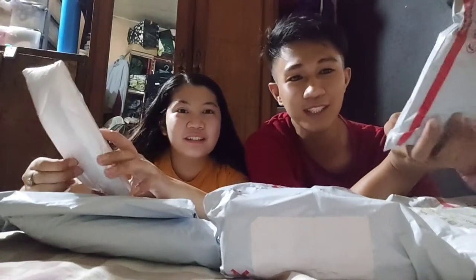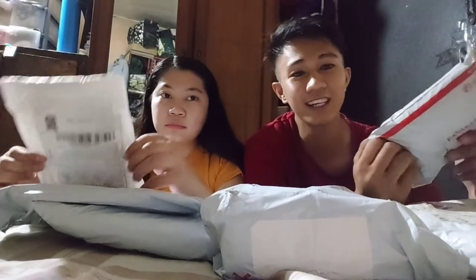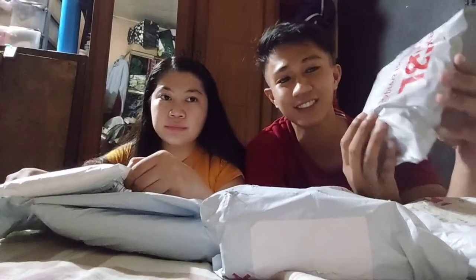Noong nakaraan pa siya dumating, so hindi namin siya agad na-open dahil nagkaroon ng emergency. Umuwi muna ako at ngayon kababalik ko lang. I-unbox na natin to. Mabuksan na natin yung mga in-order namin. Let's go!